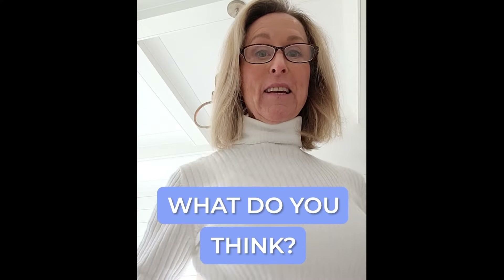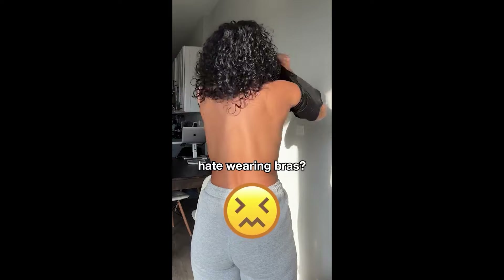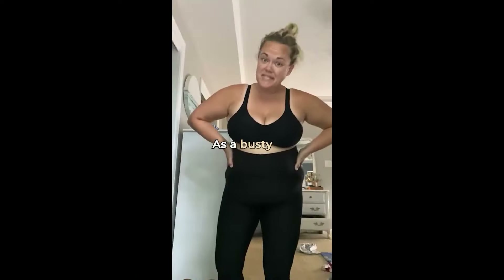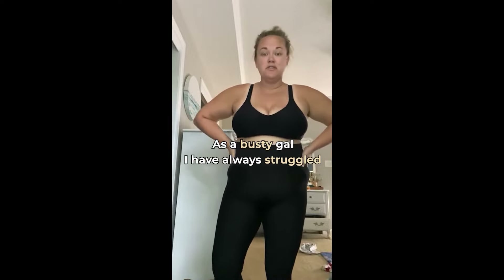What do you think? Give it a try. Hate wearing bras? Then you might want to check this out. I hate regular bras. As a busty gal, I have always struggled.